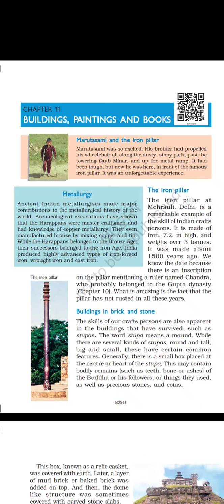The iron pillar at Mehrauli, Delhi, is a remarkable example of the skill of Indian craftspersons. It is made of iron, 7.2 meters high, and weighs over 3 tons. It was made about 1500 years ago. We know the date because there is an inscription on the pillar mentioning a ruler named Chandra, who probably belonged to the Gupta dynasty. What is amazing is that the pillar has not rusted in all these years.